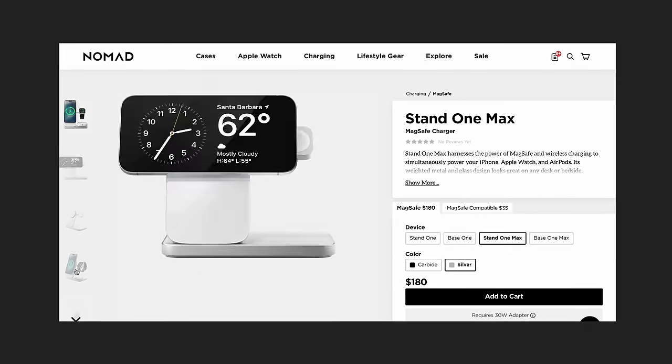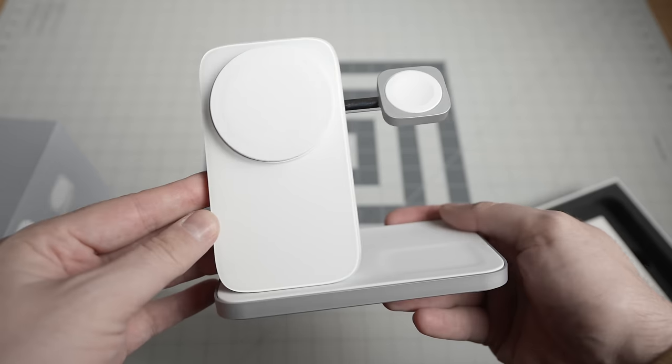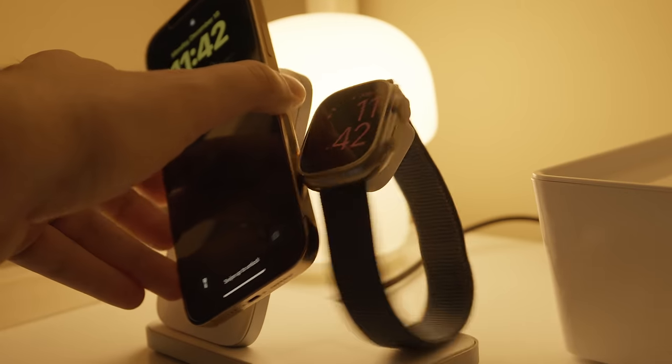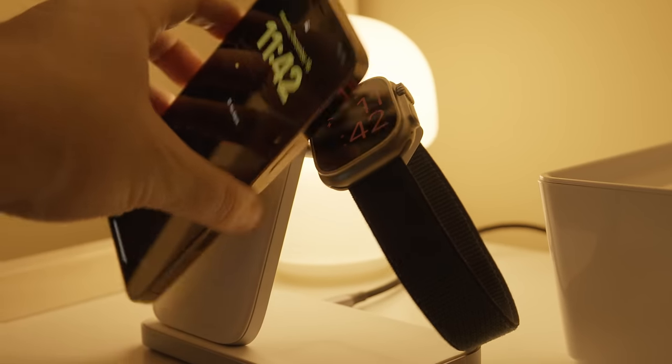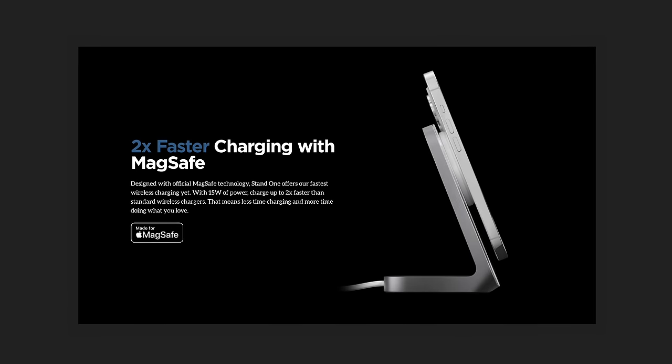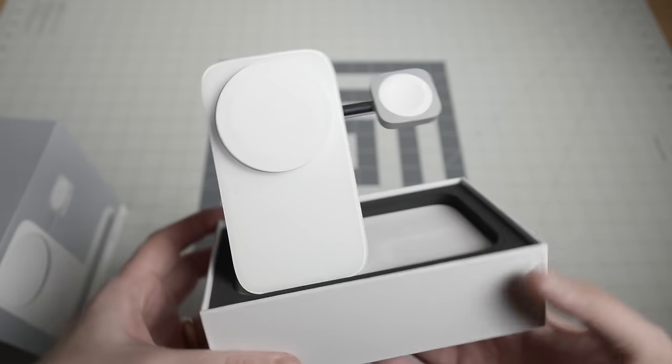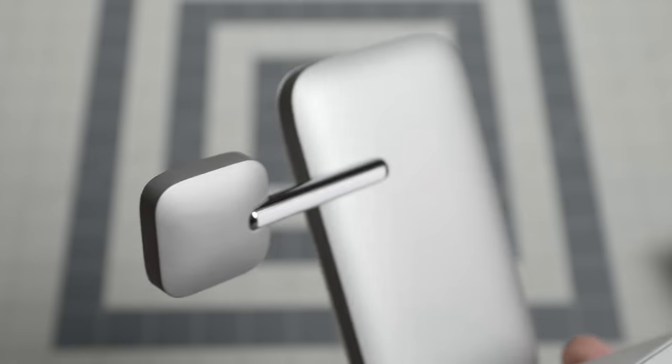It can charge an iPhone, Apple Watch, and AirPods simultaneously, and since its build quality is made out of metal and glass, it feels like this product was made directly from Apple themselves. The one downside is that you can't actually charge using standby mode if the Apple Watch is attached, so some of you might prefer using their Stand One charger if you use that feature a lot. Apparently the design was finalized before standby mode was announced, so if you don't mind vertical charging your phone, this is a great option for you.